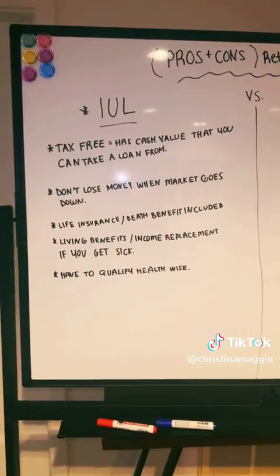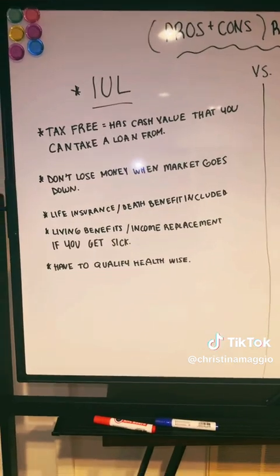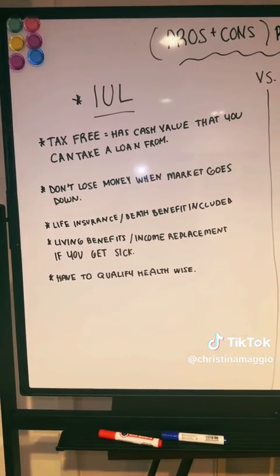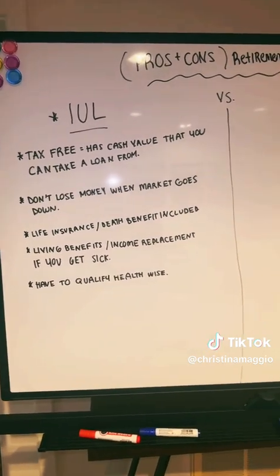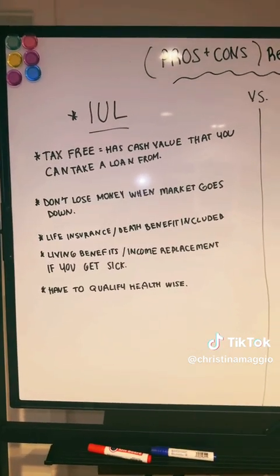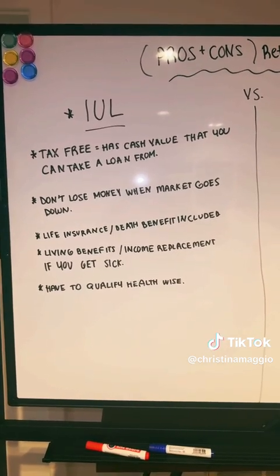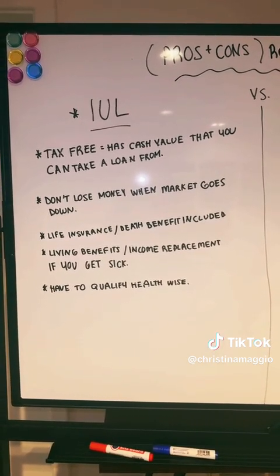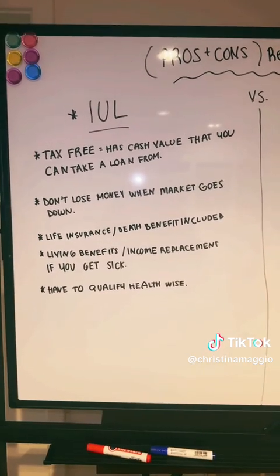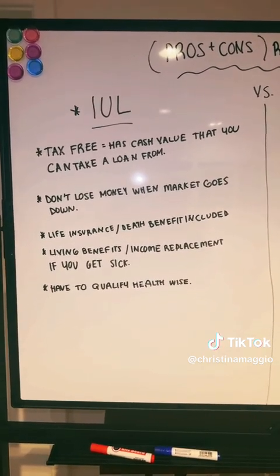Another great benefit about an IUL is that because it is a life insurance policy, it has a death benefit. Not only are you building your cash value as one part of the policy every time you make a monthly premium, but in the event that you were to pass away, your beneficiary would also receive your death benefit.